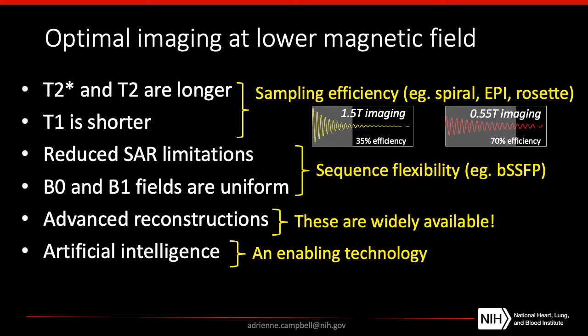We have access to advanced image reconstruction methods and new artificial intelligence technologies, which are becoming more widely available and can really be enabling technologies to improve image quality. So when we put all this together, we really have an opportunity to generate high-quality images at low field.